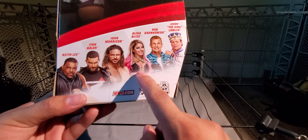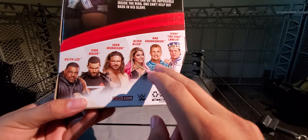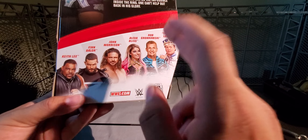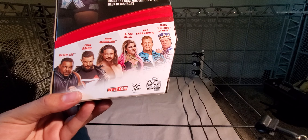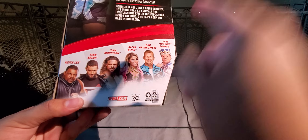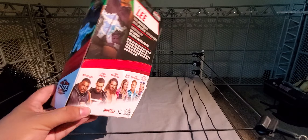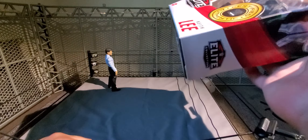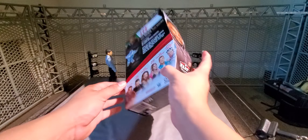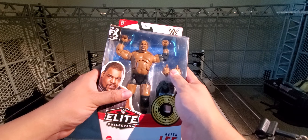There's the others in the line — Finn Balor, which I do have, and Shawn Morrison as well. I never got any of the other figures, though I did want that Rob Gronkowski for the 24-7 Championship and the Alexa Bliss for the Women's Tag Team. I think this and the R-Truth are the only two figures that come with 24-7 Championships, so it's becoming a little bit more rare. I might try to find that — maybe Ringside still has it.